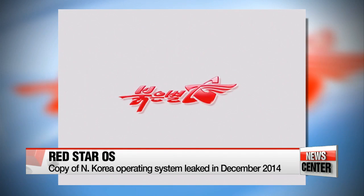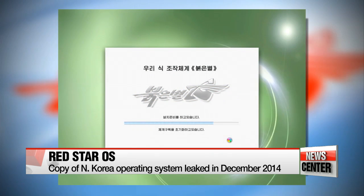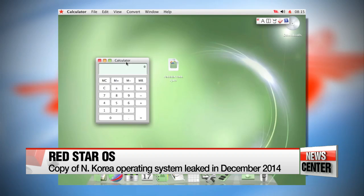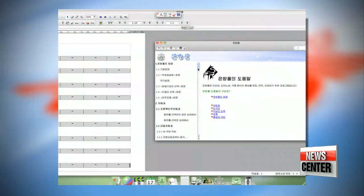This is the boot screen for Red Star 3.0, or Bulgeun-byel. It's the official operating system developed by the North Korean regime, which was leaked on the Internet in December 2014. It runs a rudimentary set of applications that includes a Korean word processor, a calculator, and an app for composing music, but two German researchers found that there's more than meets the eye.